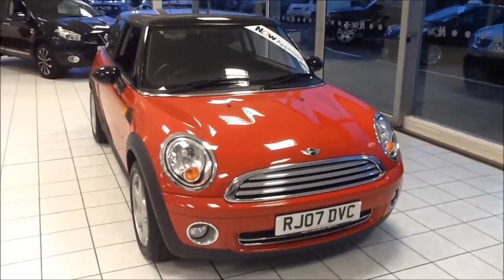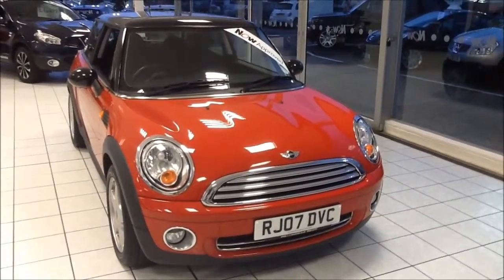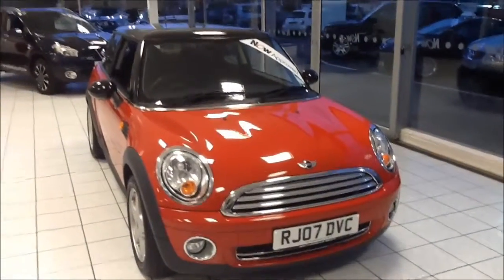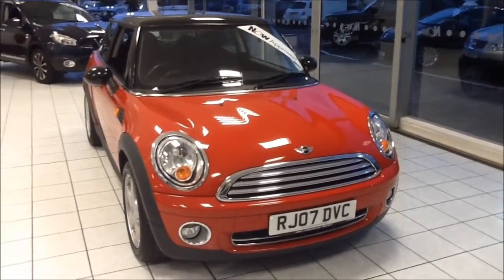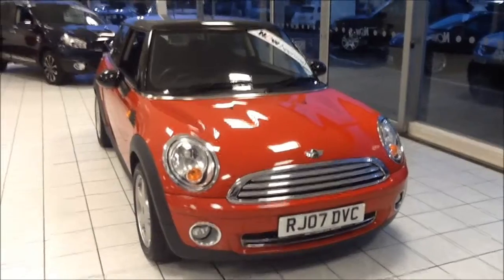Welcome to Now Approved. Here today we have a Mini Cooper 1.6 petrol manual finished in solid chilli red. This car has a warranty mileage of 37,236 miles. This Mini is insurance group 22 with a CO2 figure of 156. This is a pre-owned vehicle which has been HPI checked and cleared. It also comes fully serviced and ready to go with a 3-month comprehensive warranty, 5-day driveway insurance, and a minimum of 9 months MOT.